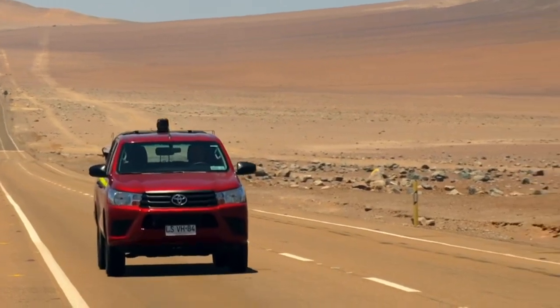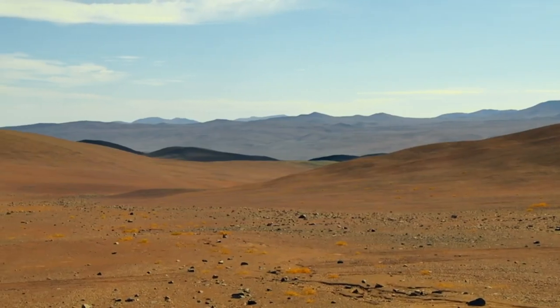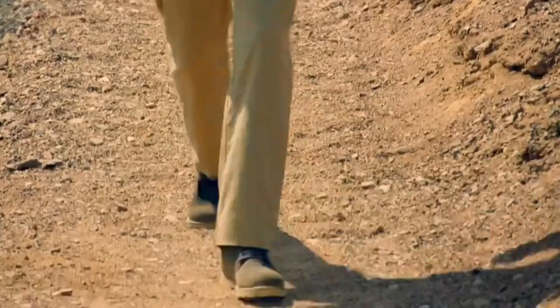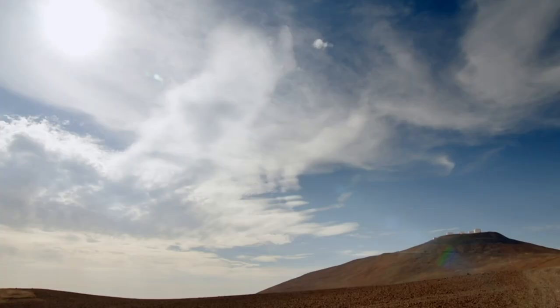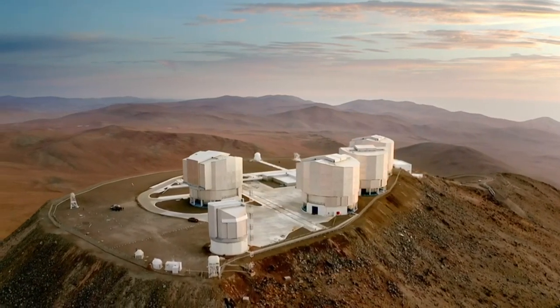The driest place on Earth — unbelievably, there are areas here that haven't seen rain in 500 years. This desert is also battered by strong winds from the Andes, extreme temperatures, and frequent earthquakes. But what it does have is huge, unpolluted skies, making it the perfect place for the European Southern Observatory. And I'm here to see where the astronomers call home.